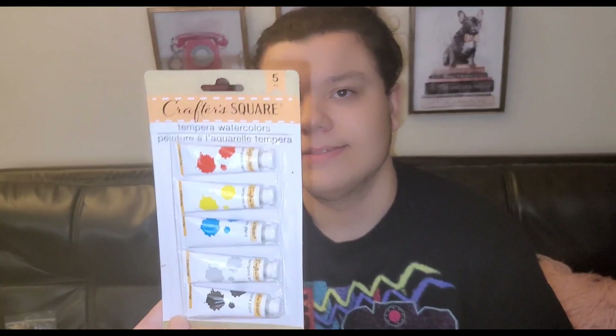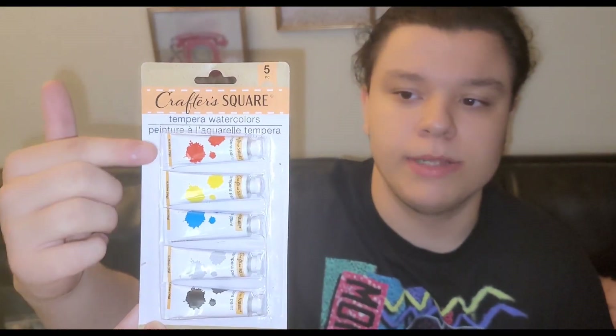My name is Chris and I'm going to show you what I got from Dollar Tree. I got this sugar skull for Halloween — I can paint it and make it look really cool. I got some paints too, and I can paint whatever color I want. I got all different colors: black, blue, white, whatever — it's a really good deal.